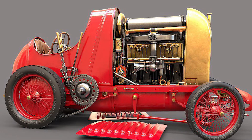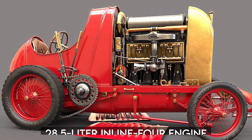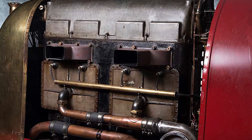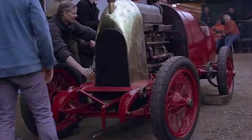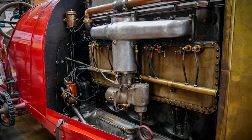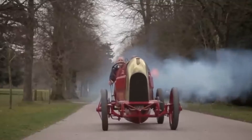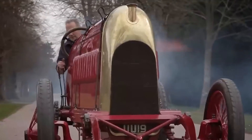The heart of the Fiat S-76 is a monstrous 28.5-liter inline-four engine. That's right, 28.5 liters. This engine isn't just an engine — it's a force of nature, capable of churning out a mind-blowing 300 horsepower. Now, you might not be overly impressed by the 300 horsepower output considering the engine's substantial size, but it boasts more torque than a Bugatti Veyron. And remember, we're talking about a car from 1910.